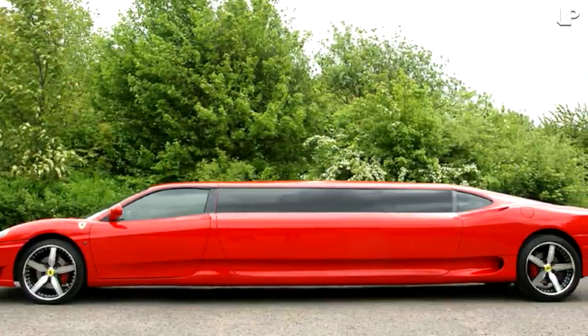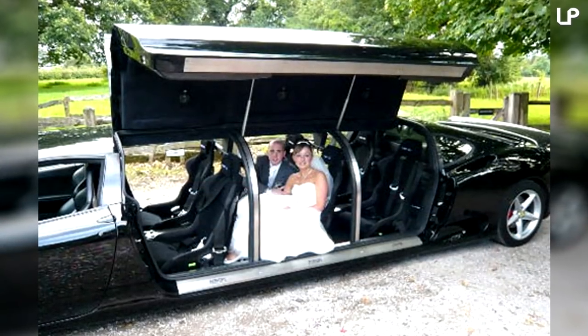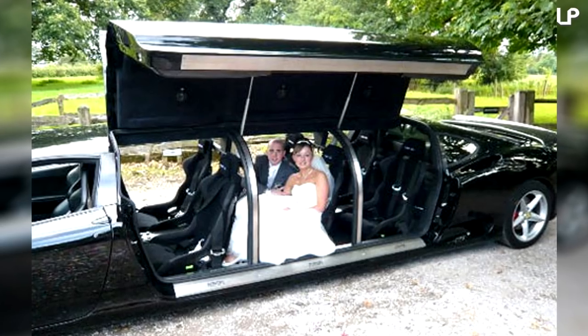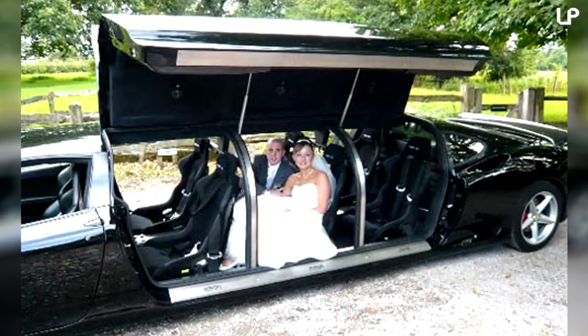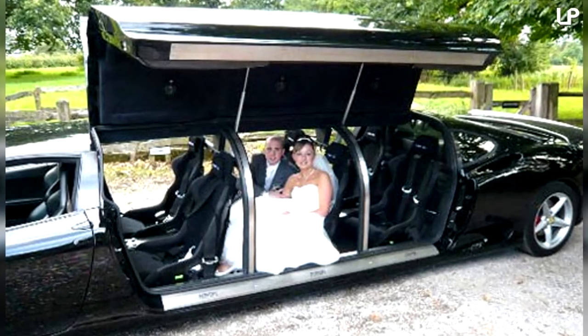The London man who went to these extreme lengths spent six months getting things perfect. Another petrol head who did something similar to his Ferrari 360 in 2012 was threatened with legal action after Ferrari claimed that his amendments infringed upon trademarks and copyrights.